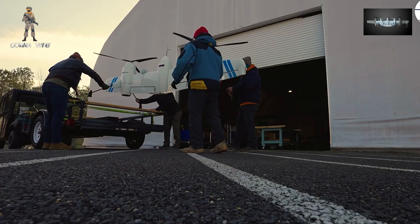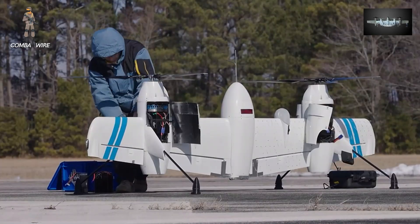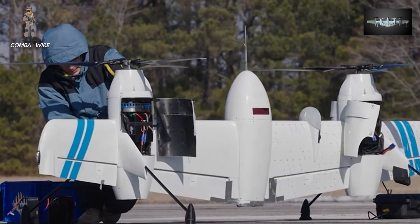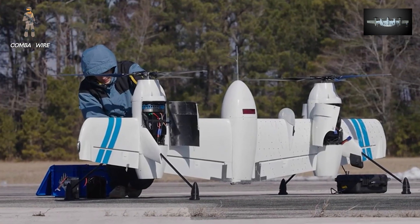Beyond combat roles, the Nomad's modularity and hybrid electric systems offer significant logistical and maintenance advantages. Each drone's power module, for instance, can be swapped out in the field.